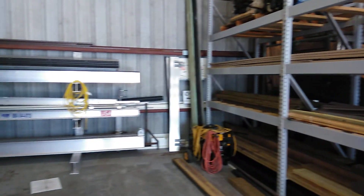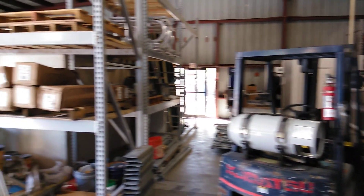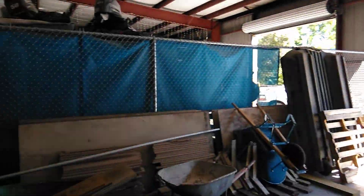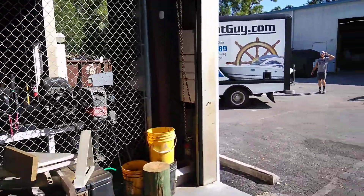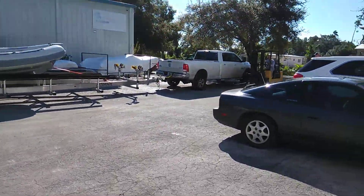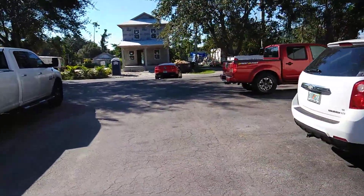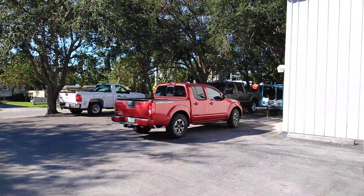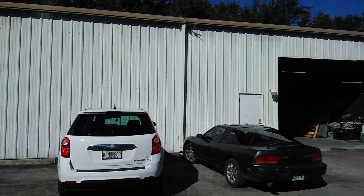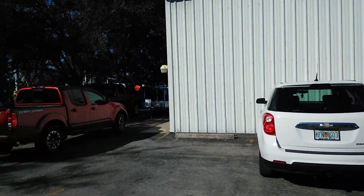I'm going to walk around the front. So they've got a little bit of just a fence here that cuts off the building from being one whole big room. That's it, buddy. That's the whole thing.